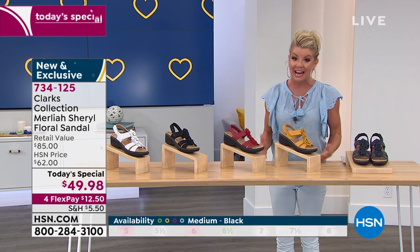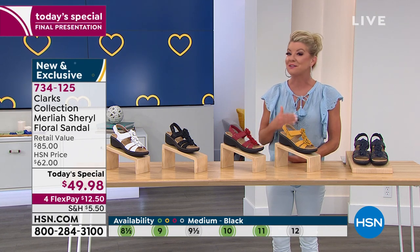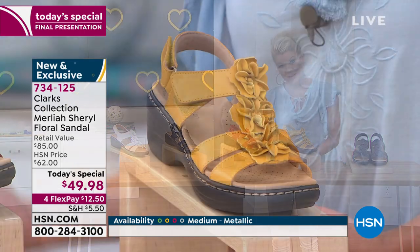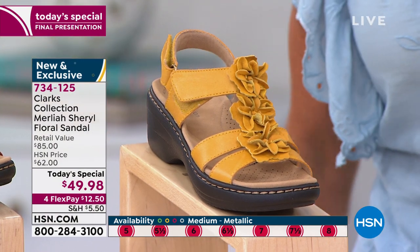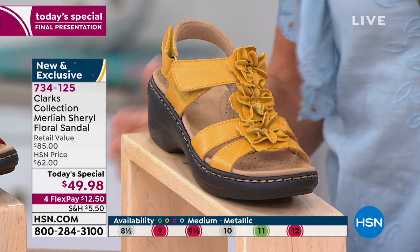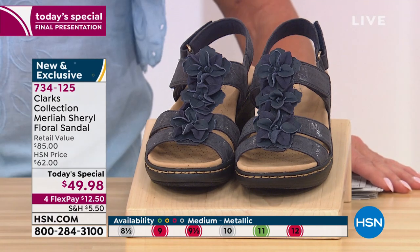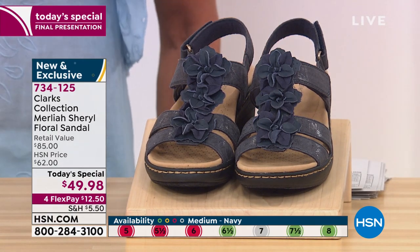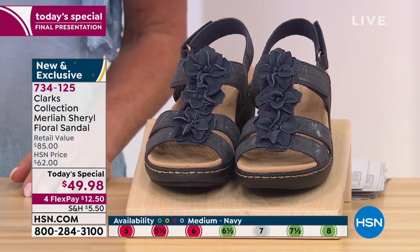So what we're doing today for $49.98 — I am not surprised this is the final presentation. The only reason it's the final presentation is because we're starting to lose many of the sizes in many of the choices; people are ordering more than one. Normally even at $62 would be a fantastic value, so with FlexPay that's $12.80 and we're going to ship it right out to you.